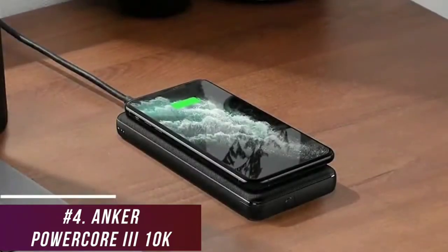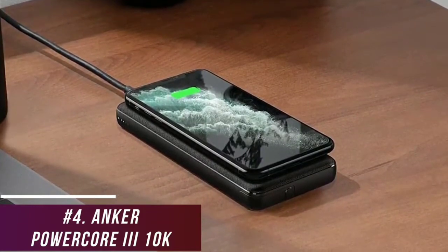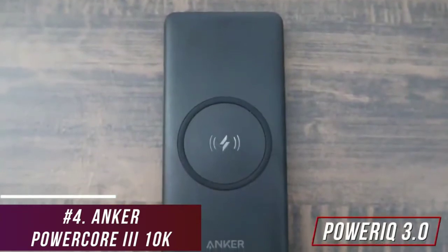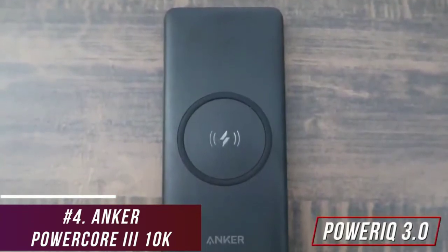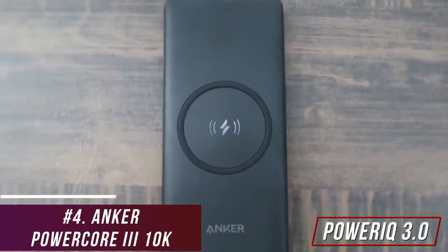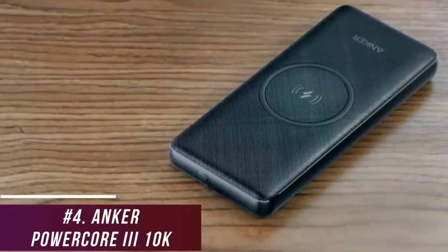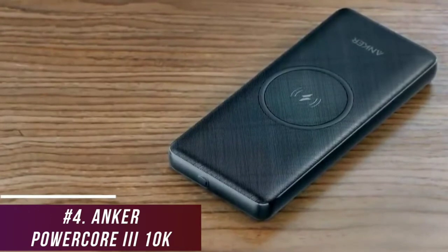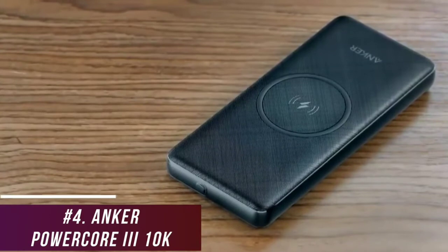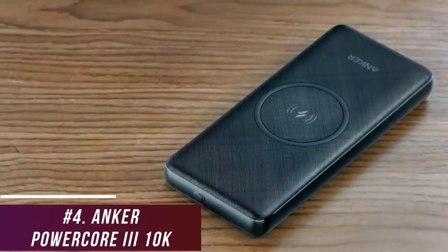The 10,000 mAh battery has an impressive capacity and can charge larger iPhones or Androids more than twice, but it has a relatively slow 4.5-hour charge time. It also delivers advanced PowerIQ 3.0 technology to optimize performance with most devices for near-universal compatibility, and it can charge through cases up to 5mm thick, though certain materials might reduce efficiency. I believe the PowerCore 310K is the best Qi wireless charging bank because of its impressive all-around performance, numerous safety features, and wide-ranging support for wireless formats. This is a great option for anyone who doesn't want to carry cables around without sacrificing charging performance.